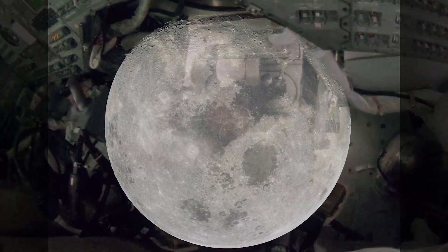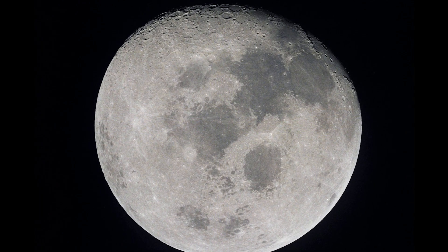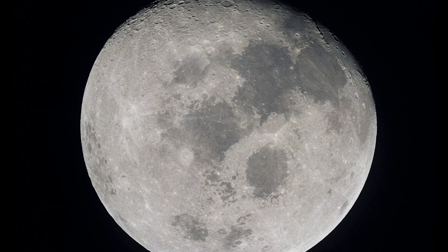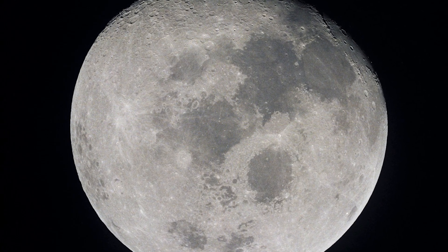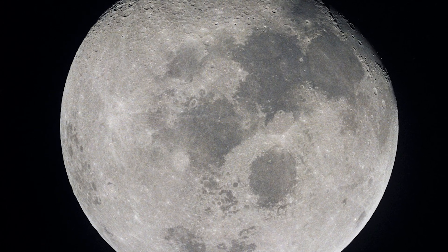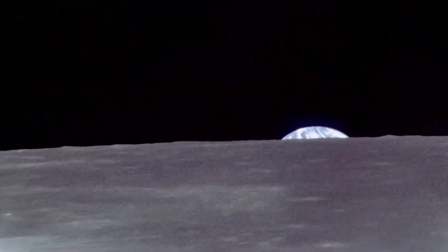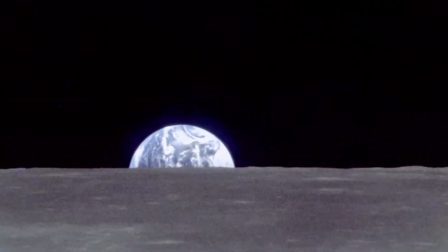Day four began with Apollo 10 mere hours from the moon. Soon it would pass behind the moon's western rim and, if all went as planned, re-emerge in lunar orbit. Apollo 10, Houston, two minutes to LOS — everybody here says Godspeed. Okay, and we'll see you right on the other side in orbit. While the crew was on the far side of the moon, the spacecraft's engine fired to slow the vehicle and the crew entered lunar orbit. Apollo 10, you can tell the world that we have arrived.